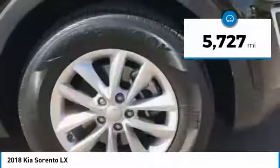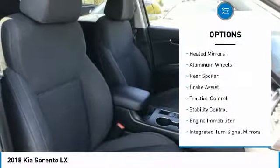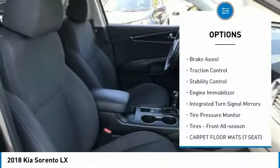This vehicle has less than 6,000 miles. Here are some of this vehicle's great options: heated mirrors, aluminum wheels, rear spoiler.